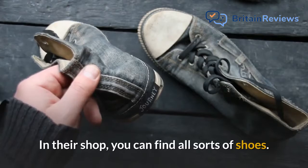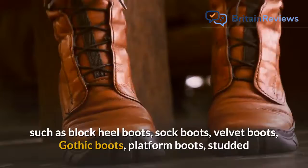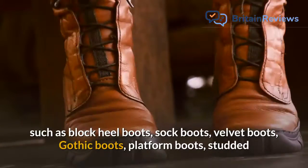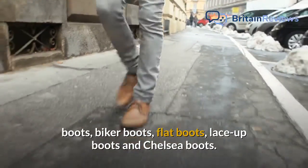In their shop, you can find all sorts of shoes. There are ankle boots such as Block Heel Boots, Sock Boots, Velvet Boots, Gothic Boots, Platform Boots, Studded Boots, Biker Boots, Flat Boots, Lace Up Boots and Chelsea Boots.